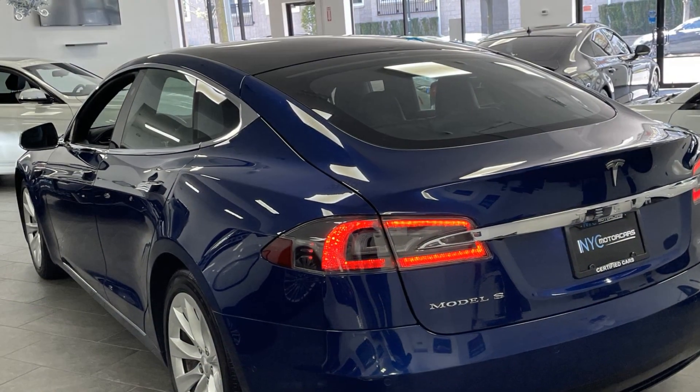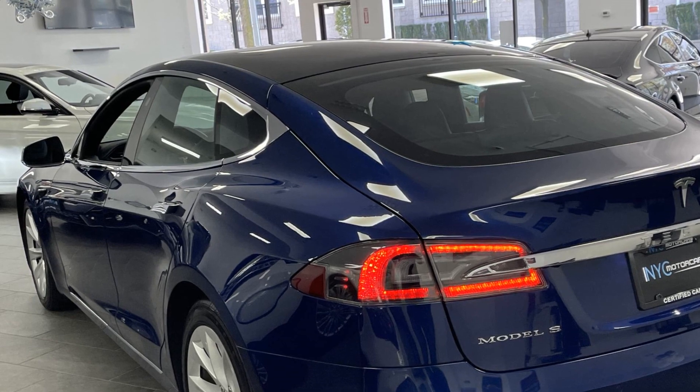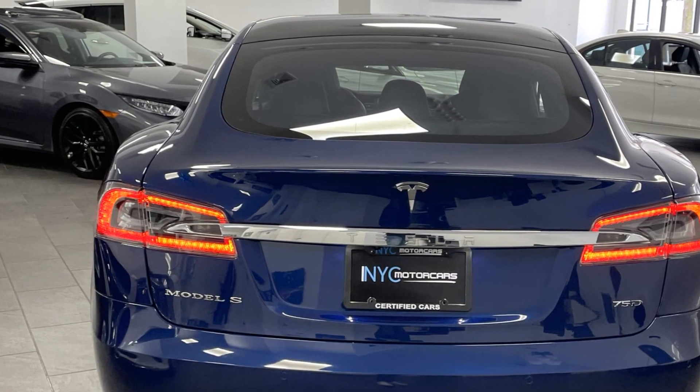Multi-zone air conditioning, blind spot monitor, all-wheel drive, parking aid sensor, heated side view mirrors, panoramic roof, moonroof, wood grain trim, and backup camera.